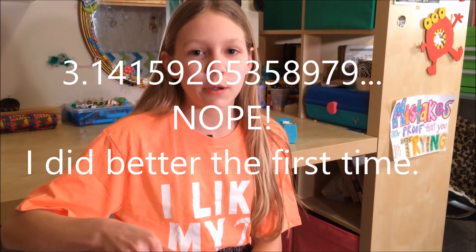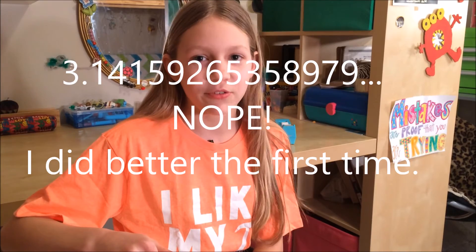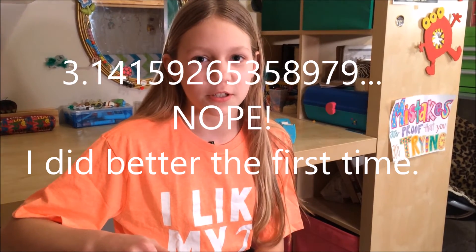Pi is also the 16th letter of the Greek alphabet. So, as you can see, there are many pies to celebrate today. Choose your favorite pie and post in the comments below. How far can you memorize and say the digits of pi in order? As far as I can go is 3.1415926535897932384626 — something... I don't know.